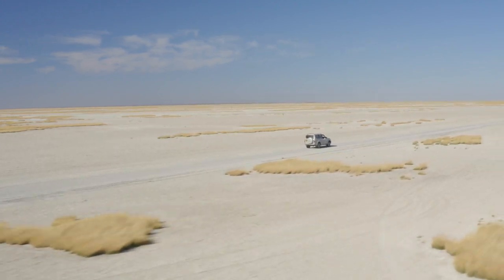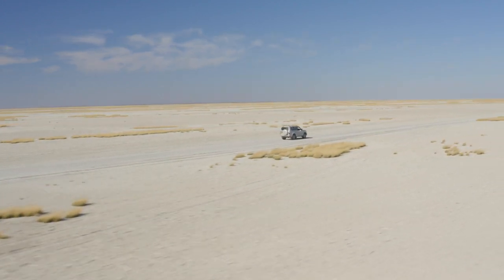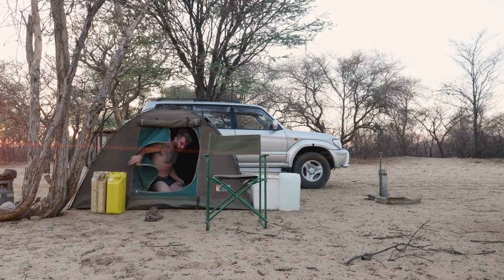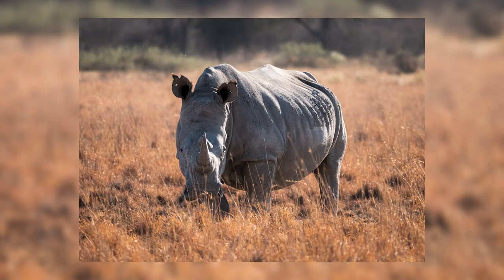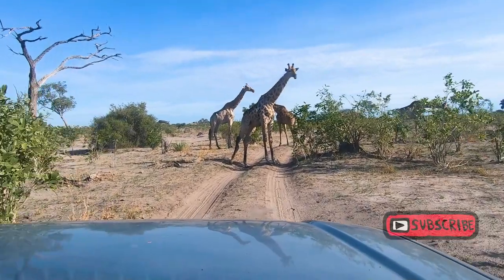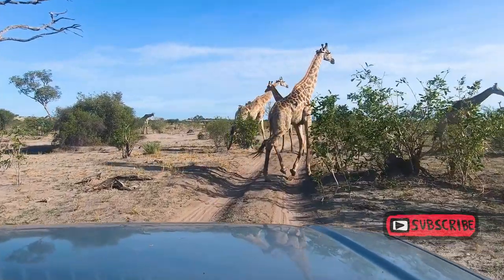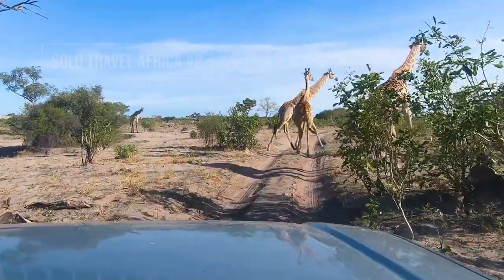After taking the car for a 300 kilometer spin to Kubu Island, I decided it would be a good idea to go to a place called Kama Rhino Sanctuary. By the way, if you missed the first episode of this adventure, you can click on the link to start at the beginning and come back to this after. I recommend that to get the full story.